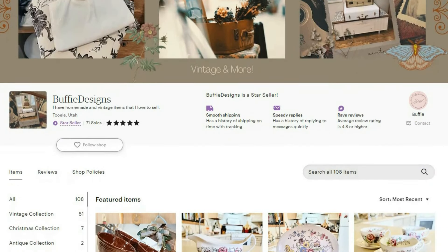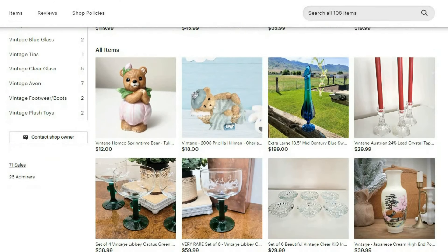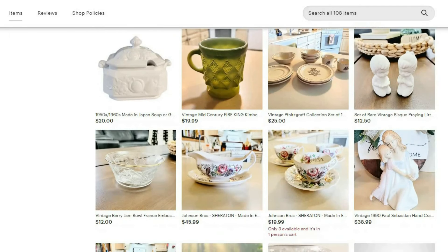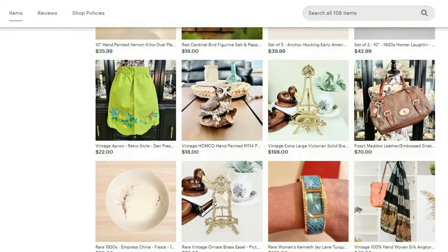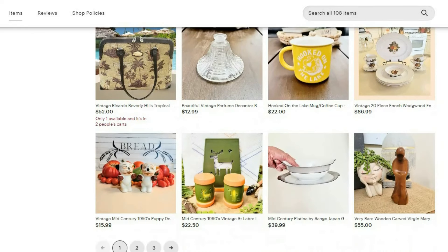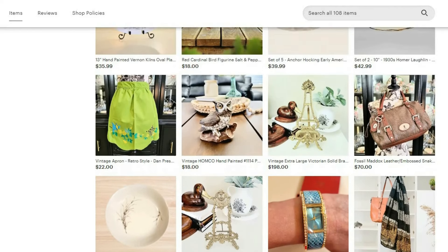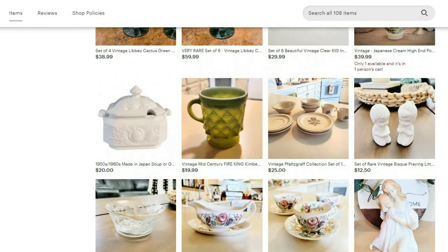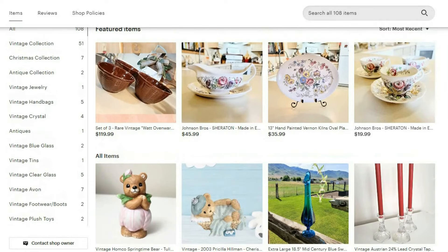I thought it would be a good idea to bring you an example of my Etsy shop and show you some items I already have online. If you ever see anything on my videos that you'd like to purchase and don't see it on my Etsy shop, please email me and we can work something out — I probably just haven't listed it yet. I get so busy I have so many items I haven't put up. Please make sure to check out my Etsy shop. Thank you.